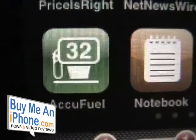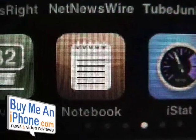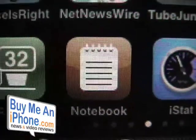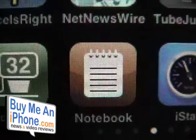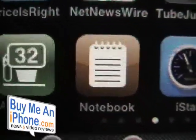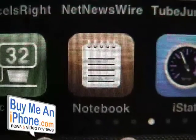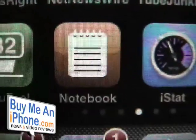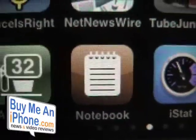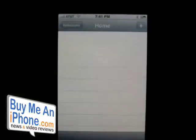We're still testing the AccuFuel app, but today we're reviewing the notebook app and really getting into it. There's a ton of features in this one, and if you really want a powerful notebook app this is the one to get. You can find it on the iTunes App Store — it's by Appago, called Notebook, and it's $4.99.